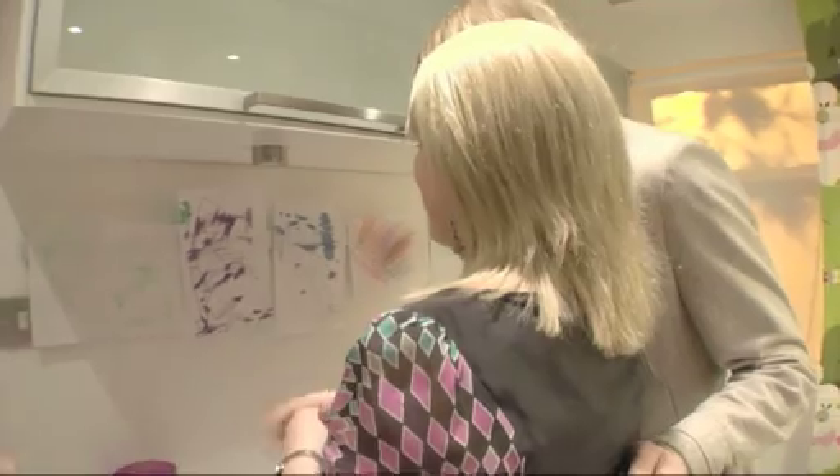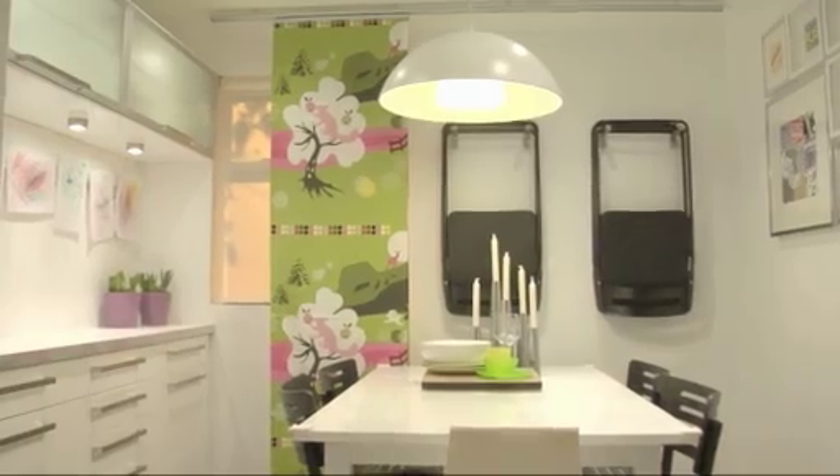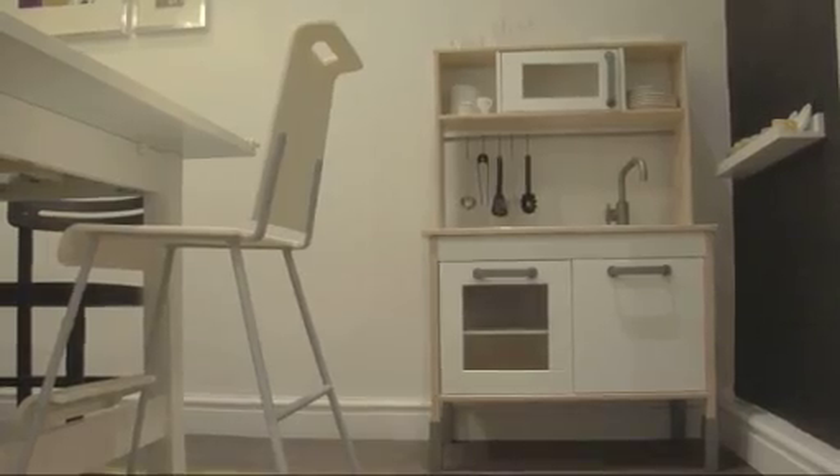Is this all Kayla's artwork? Yeah. This one's Leonard. She's really got my likeness. Thank you so much. This is just so beautiful.